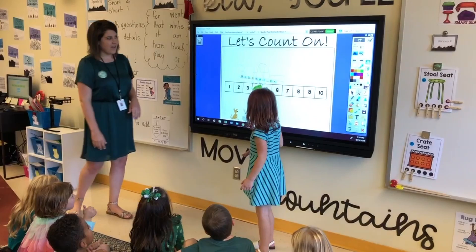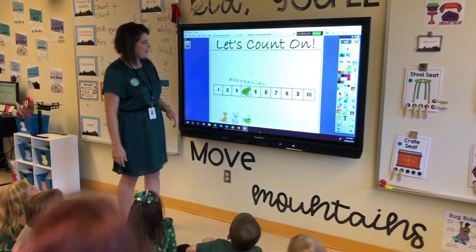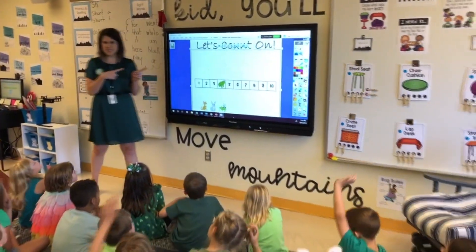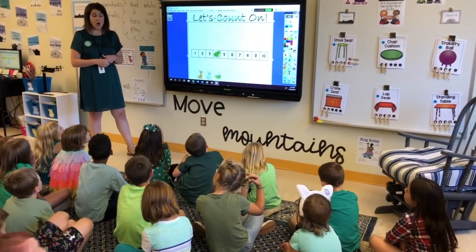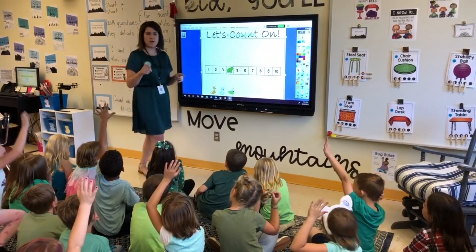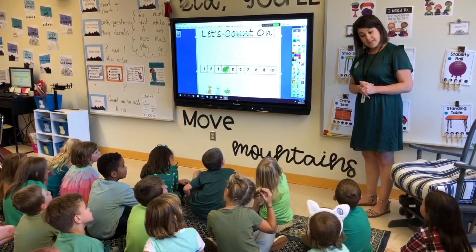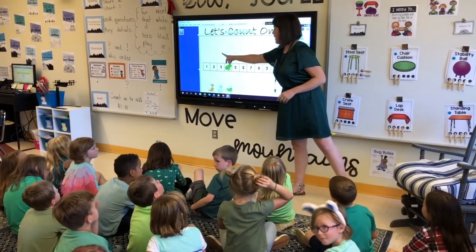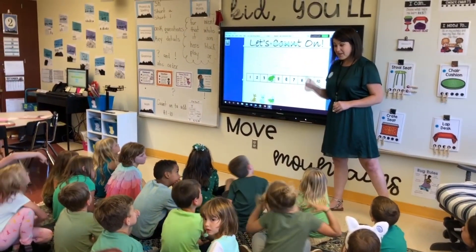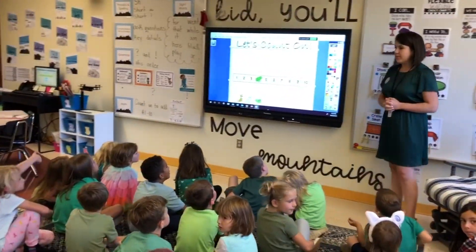Did I not say frog? You said frog. I call him Ribbit. We know that our frog is on four. Are we done? No. What does our number sentence say to do, Kyle? Count three more. Why more? The plus symbol tells us that we have to do more. Plus is saying we're adding on, we're getting more. We gotta make Ribbit hop three more.